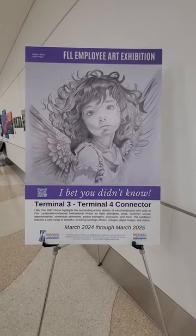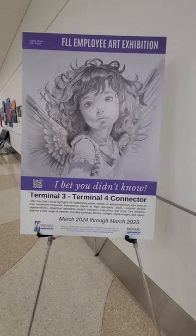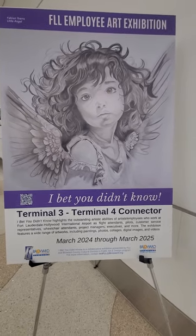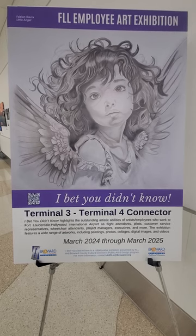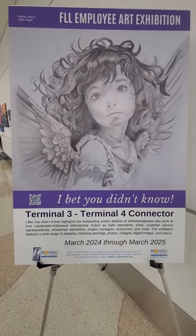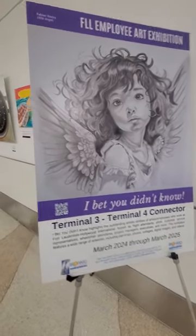I'm passing through Fort Lauderdale Airport, FLL, and I thought this is beautiful — they have this art exhibition that their employees did. I think it's wonderful. I walked all the way past it and then noticed that it was their employees, so I had to go all the way back and take individual pictures of all the artists' work.